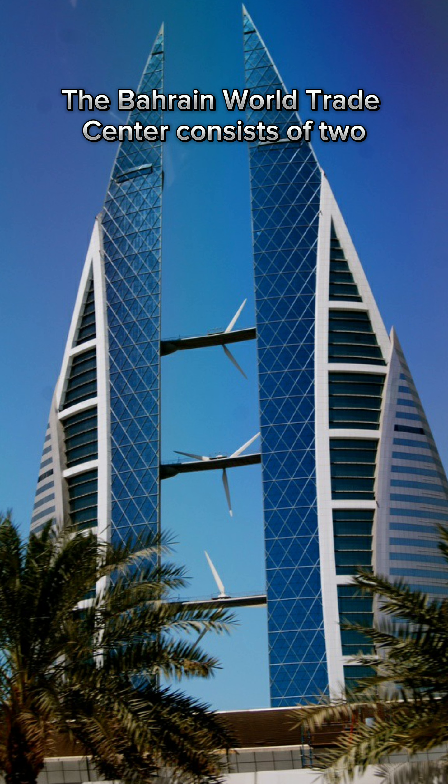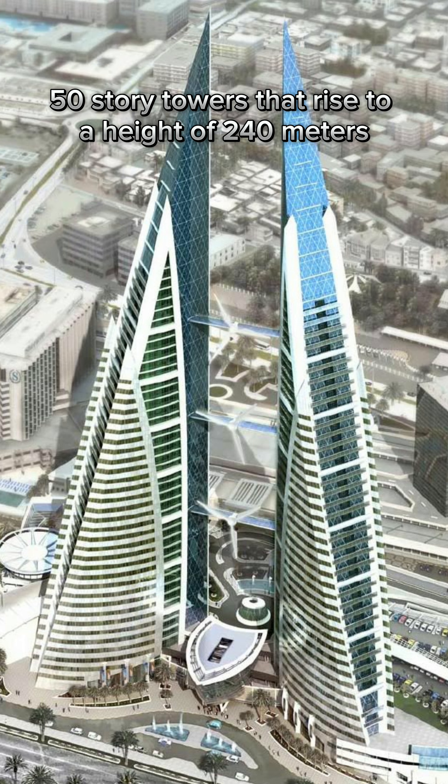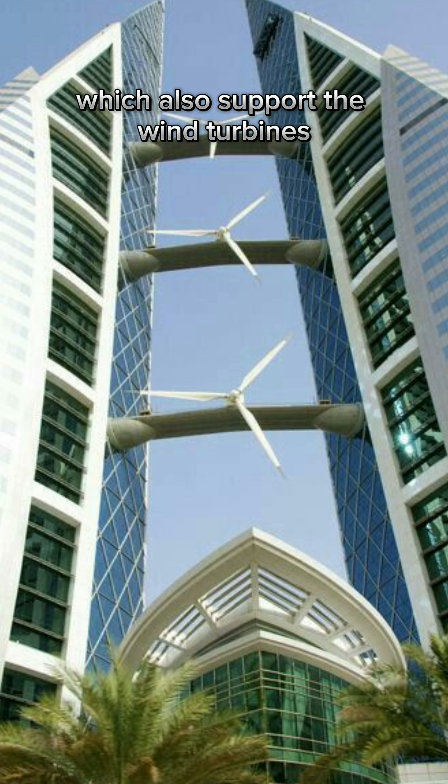The Bahrain World Trade Center consists of two 50-story towers that rise to a height of 240 meters (787 feet). The towers are connected by three sky bridges, which also support the wind turbines.